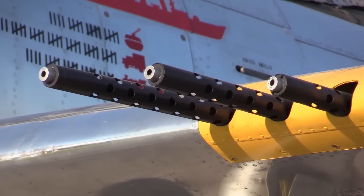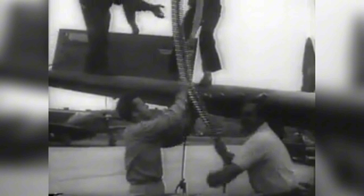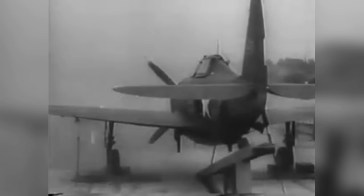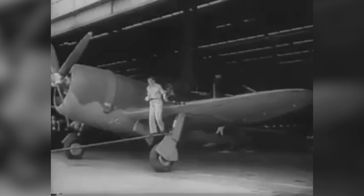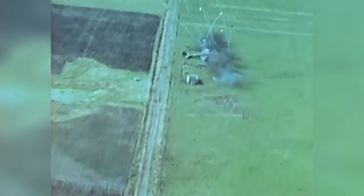With four .50-caliber machine guns in each wing, it was one of the most heavily armed fighters of the entire war. The combined rate of fire was about 100 rounds per second, and with around 3,400 rounds of ammunition, it had roughly 30 to 35 seconds of total firing time. The guns were staggered in the wing to smooth the airflow and so they could be loaded from the sides. They were usually zeroed to converge their fire at about 750 feet ahead, and any target — whether in the air or on the ground — in that circle was not having a great day.